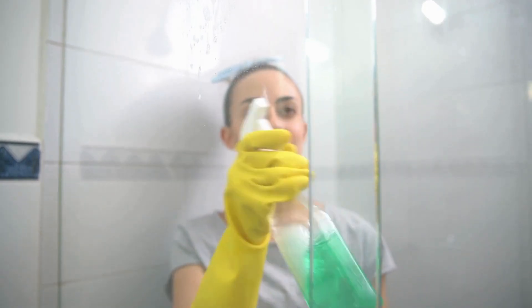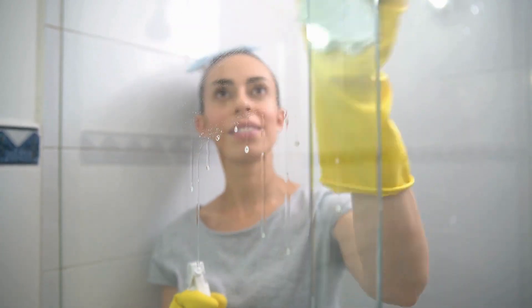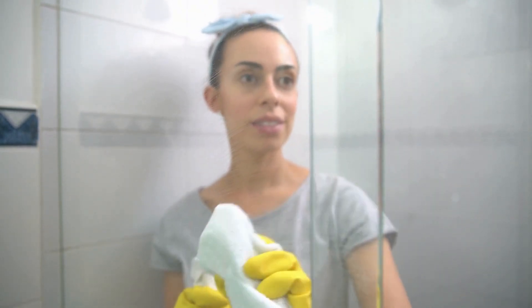Step 1: Clean the shower. Fill a spray bottle with equal parts white vinegar and water. Spray the solution on shower walls and tiles. Let it sit for a few minutes, then scrub with a brush. Rinse with water.